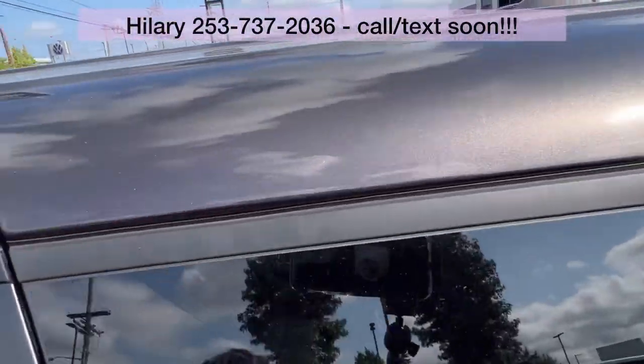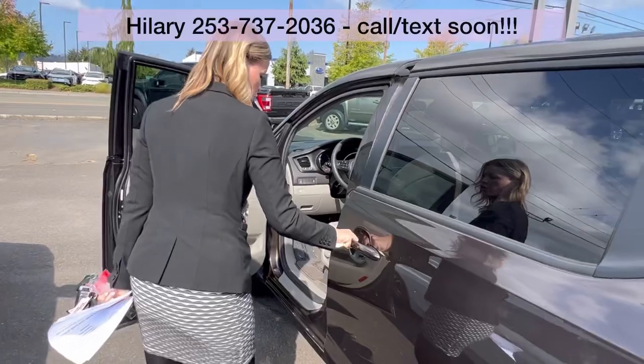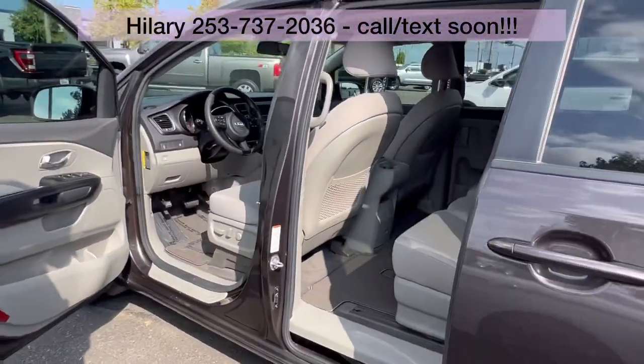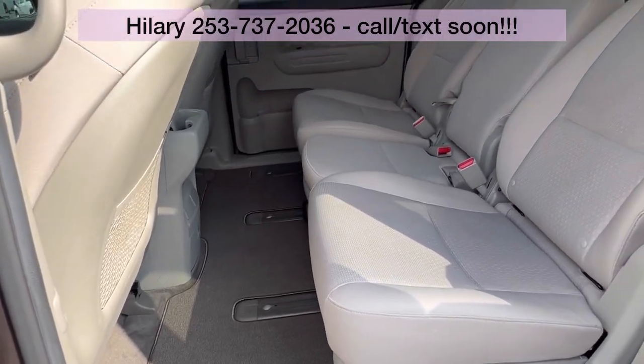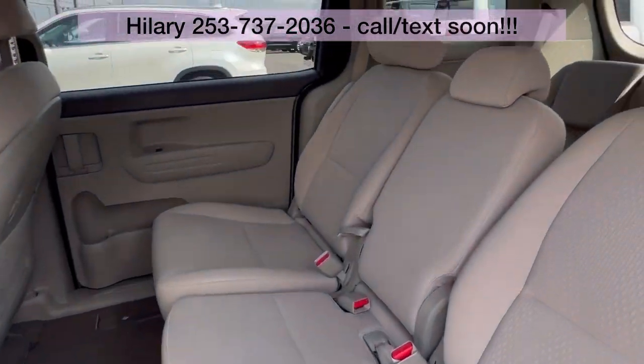Take a look at this power sliding entry — get those kiddos in there. This seats eight, which is amazing: three in the middle and then three in the back.